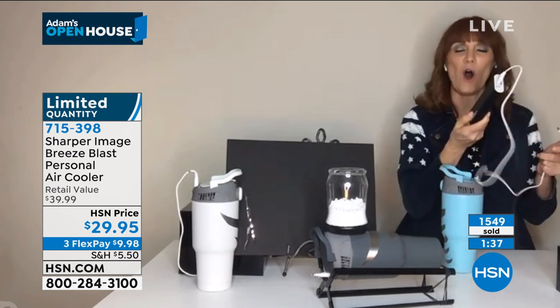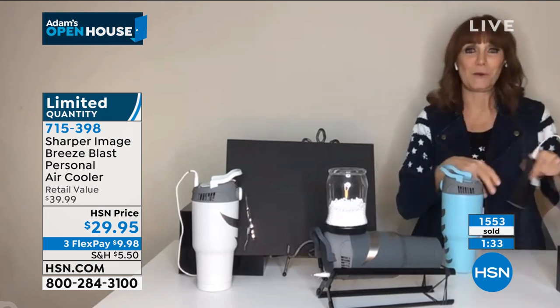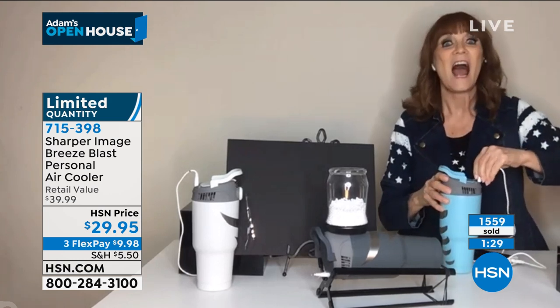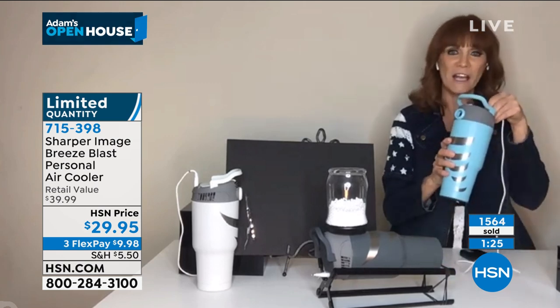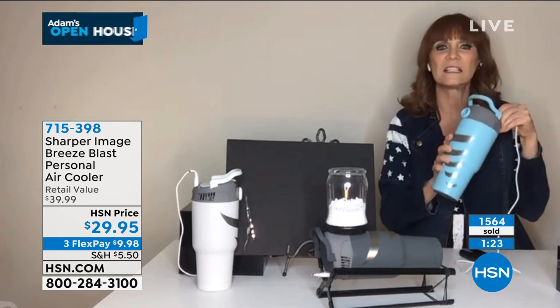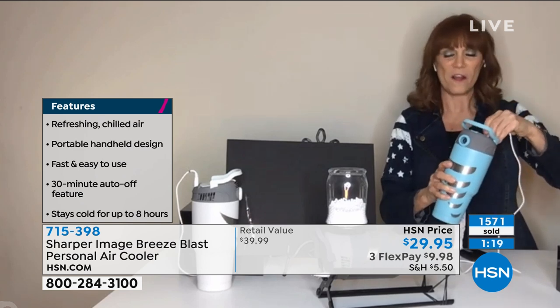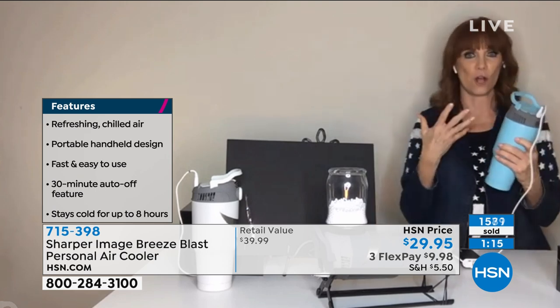You can also run it off one of these power packs. All you need to do is put the pack in your pocket, plug in your USB, and then you can power the Breeze Blast with that pack in your pocket and get cool air delivered through that power pack as well. It's incredible — you can take the cool wherever you're going.